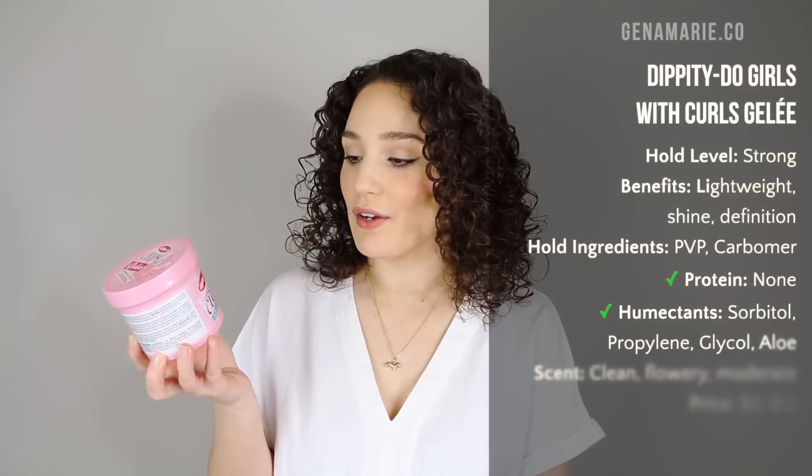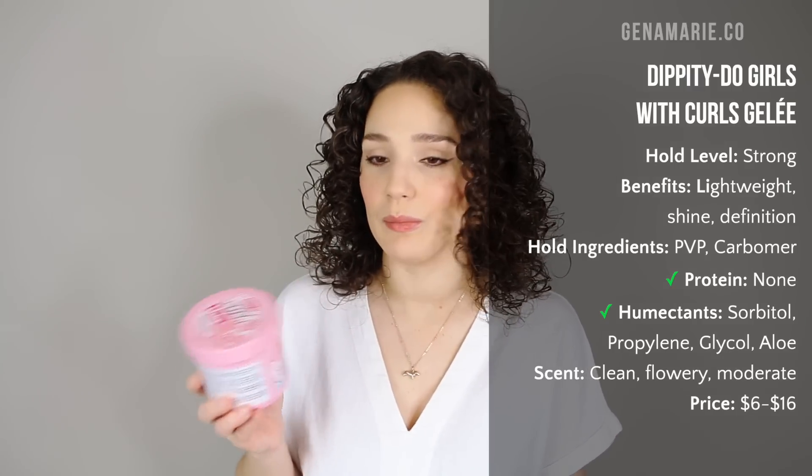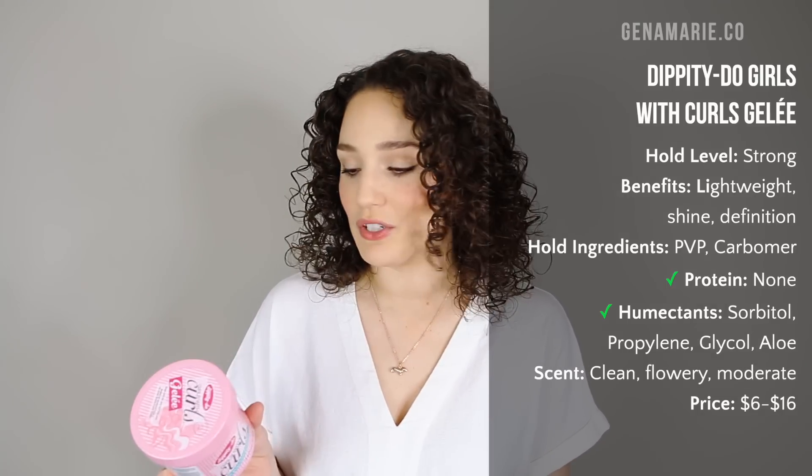Another oldie but goodie and affordable product is the Dippity Doo Girls with Curls Light Hold Jelly. I actually consider this to be a strong hold gel — maybe more medium hold — but I actually get a strong hold out of this and most people who have tried it say the same. This one is pretty hard to find though. I got it at TJ Maxx for only $5.99, though it's regularly around $8. It is a Canadian brand which I think is why it's hard to find in the U.S., and it's around $16 on Amazon.